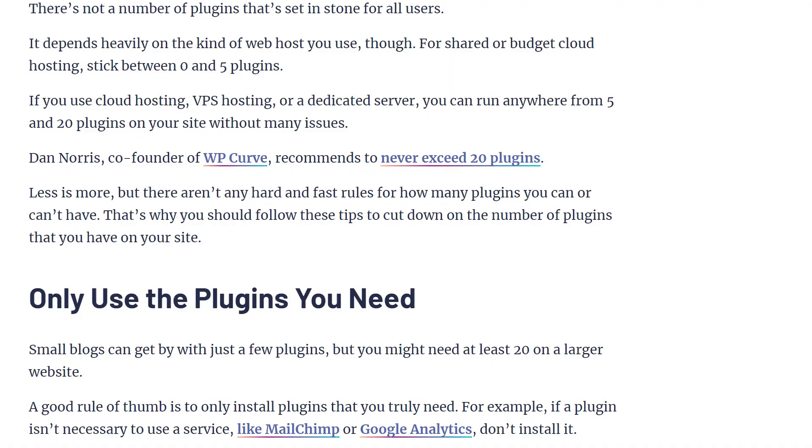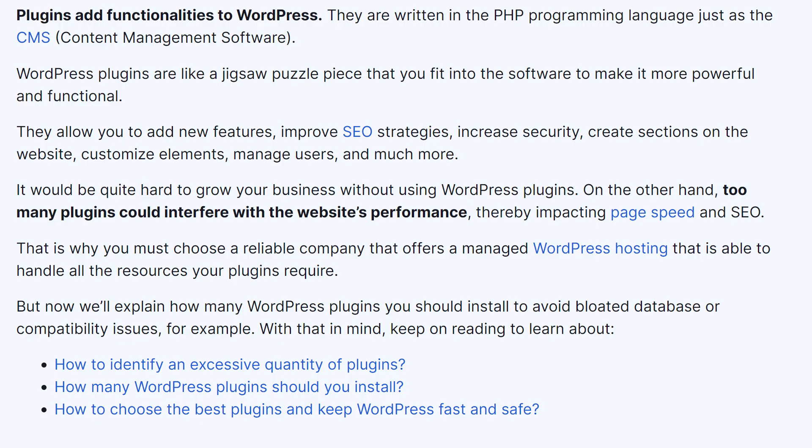The age old question: how many plugins should you install on your WordPress website? If you Google this question, you get a variety of answers. Some websites say 10, some 20, some more, but the common theme is that every website will recommend you install the minimum number of plugins on your website. But that is far from the truth.